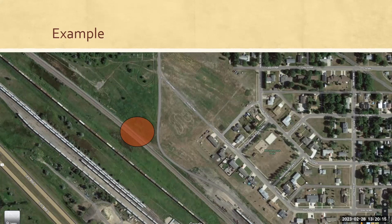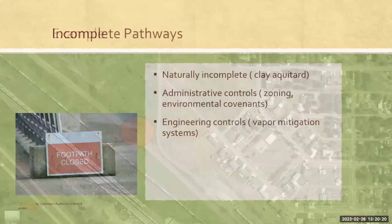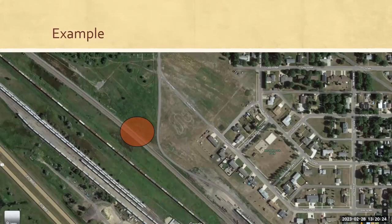Good thought on future uses. If you look at this site, there are some streets and it looks like there may be an area for future development based on city planning. So we would need to look at future uses as well. Is there zoning restrictions, or do we need an environmental covenant to prevent a house with a basement or other types of development? Maybe we want to restrict that area so there's not a school or some type of park placed over that contamination. We're going to have to look at those future uses as well.